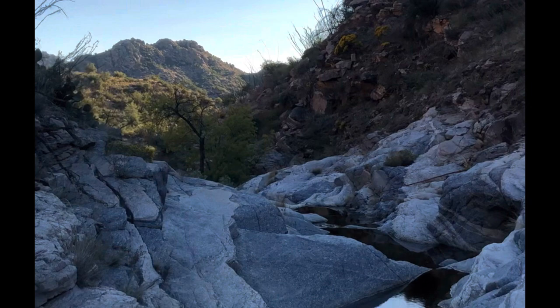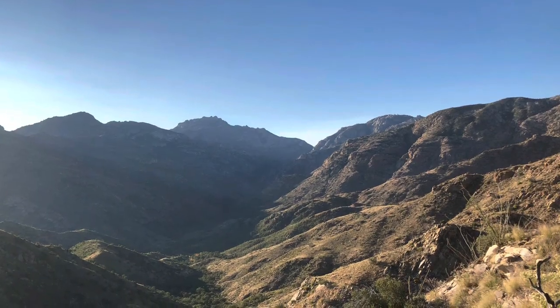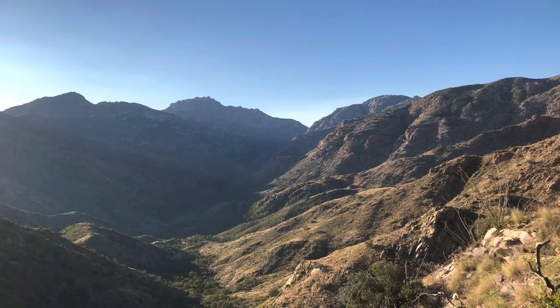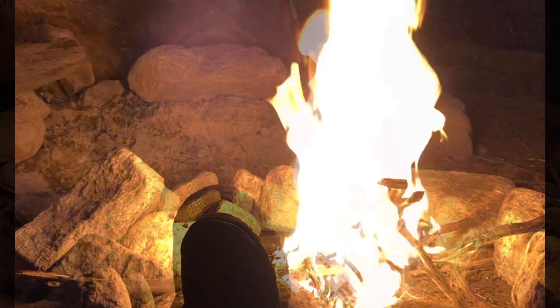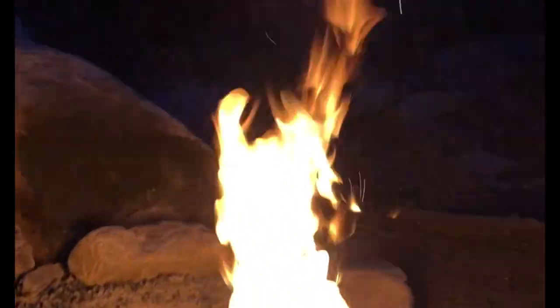This water source up the creek bed was well worth the trip — nice clear water to filter. Check out these waterfalls coming off the Catalinas. The views from this ridgeline are amazing towards Hutch's Pool, and watching the sunset at night prior to having our fire was incredible. Hanging around the fire at night kept me warm on a very cold night, and it was nice to have that fire before climbing into our tent.